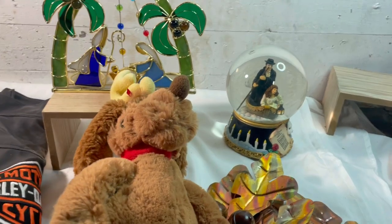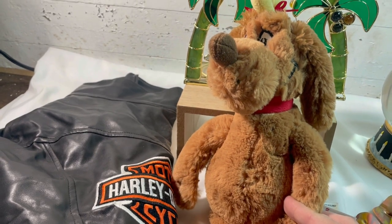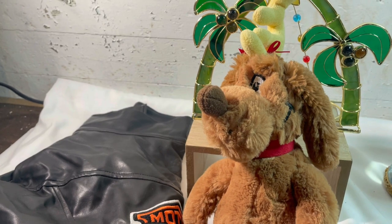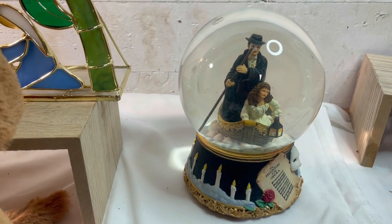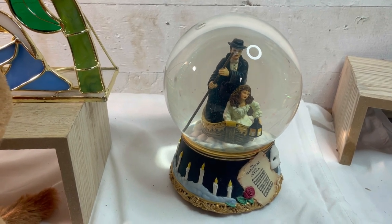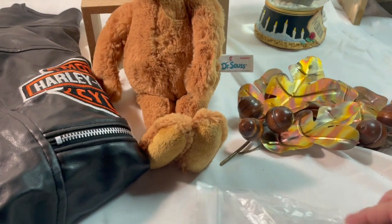Welcome back y'all. It is Monday, November 27th and I've got another what-sold clip. We have six sales today - two on Mercari and four on eBay. Our Mercari sales are this Max - the dog from The Grinch. He sold for thirteen dollars and I paid two dollars for him. I've had him almost a year. Then our second sale is the Phantom of the Opera music box. I just listed it - it was the last thing I listed last night and somebody bought it within hours. I paid five dollars and it sold for twenty-seven dollars with free shipping.